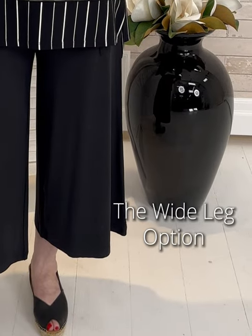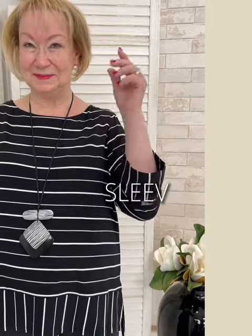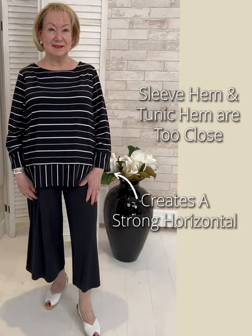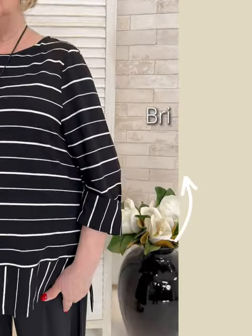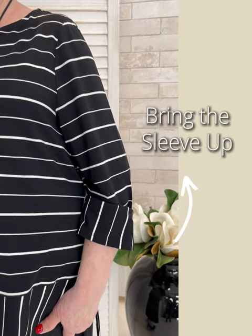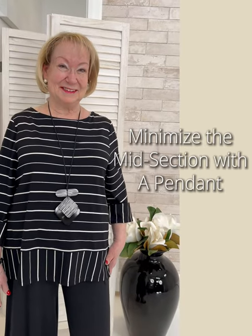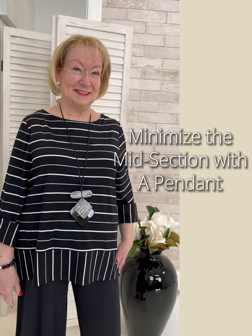The wide leg option for petite — yes, you can do it. But first, let's talk about sleeve styling. In each video we do, we will always say that if a sleeve ends at the hemline of a top, it adds volume. Break up the sleeve, bring it up, and all of a sudden you've made a difference. You also minimize the midsection with a strong pendant that lies flat.